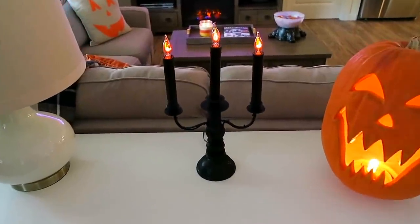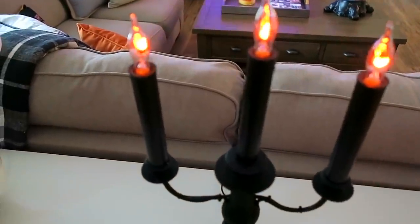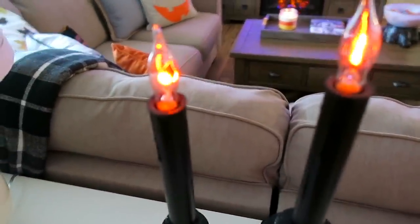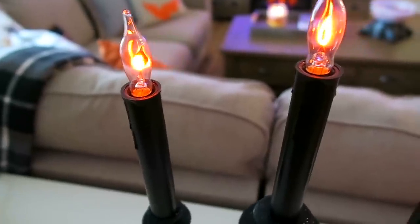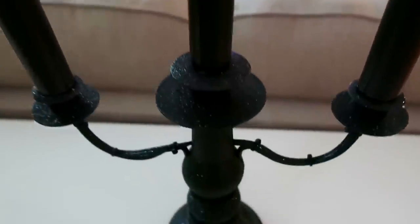I also picked up this cool spooky candelabra from Target. I love the bulbs on this — it looks really cool how they resemble real flames. And it's also sparkly!